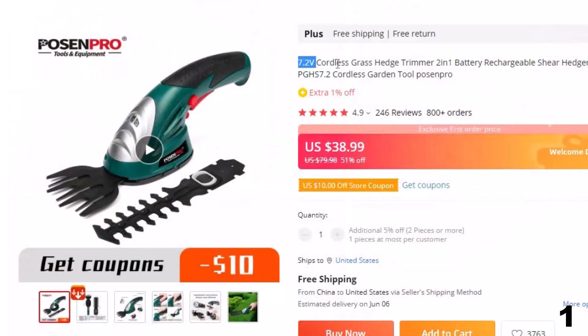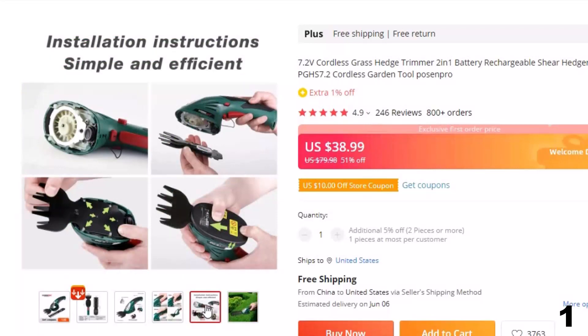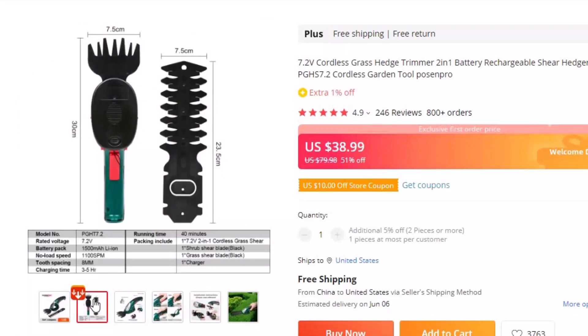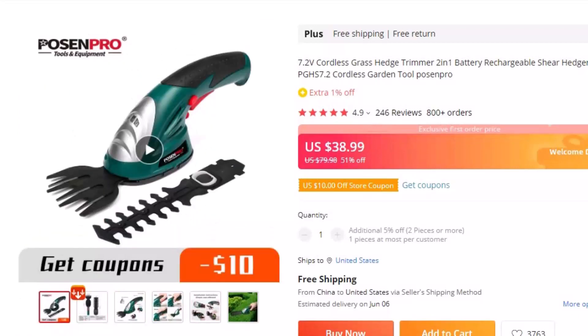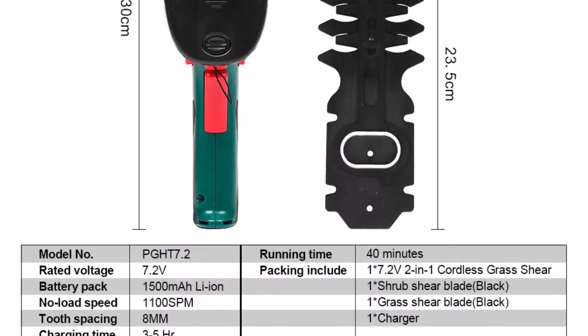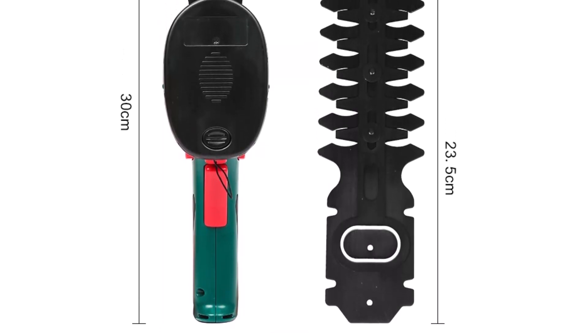Number 1: 7.2V Cordless Grass Hedge Trimmer. This cordless hedge trimmer is here with 51% price off — now you can get it at around $39. Looking for a versatile and efficient tool to maintain your garden? Check out our 7.2V Cordless Grass Hedge Trimmer, which can be used as a shear or hedger. This rechargeable tool is powered by a 7.2V battery, making it easy to use without worrying about tangled cords or finding an outlet. The PGH-S 7.2 Cordless Garden Tool is perfect for trimming grass, shaping hedges, and maintaining other shrubs or bushes.